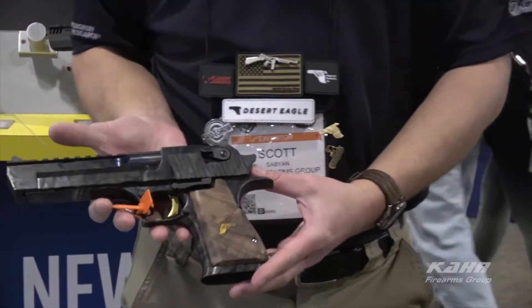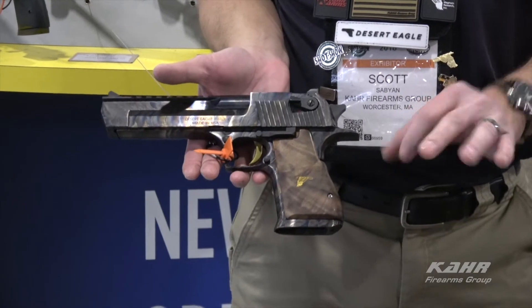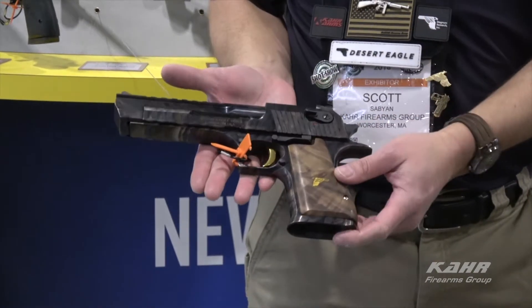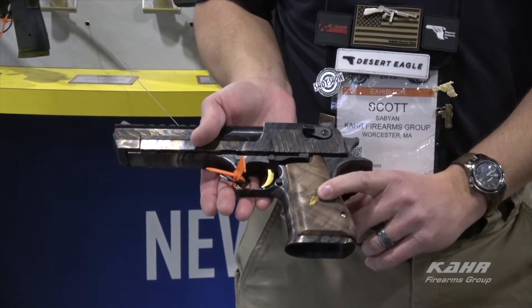Another thing that's new this year is our case colored guns. These are available in all three calibers: .357, .44, and .50 AE. Beautiful case colored finish, titanium gold trigger, walnut grips with a gold inlaid desert eagle.